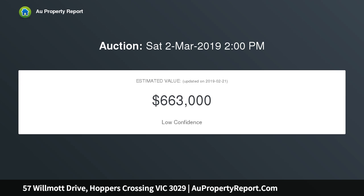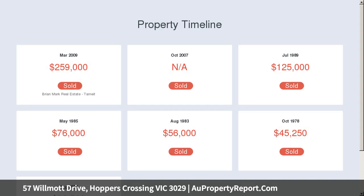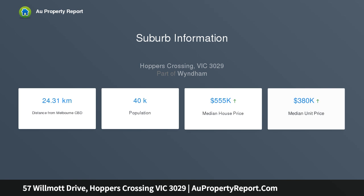In the heart of the home, the kitchen has been beautifully renovated, featuring stone bench tops, new cabinetry and is equipped with quality appliances, while overlooking the meals area and onto one of the two outdoor areas, allowing an abundance of natural light.